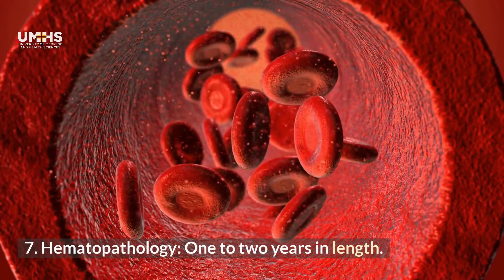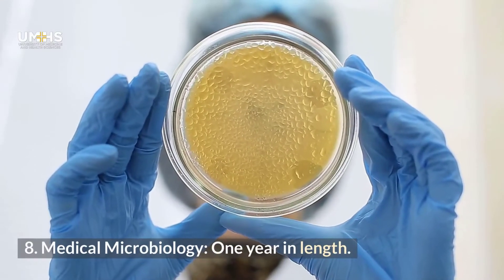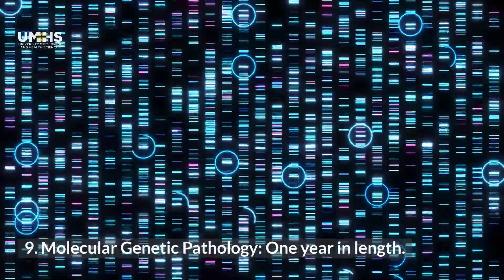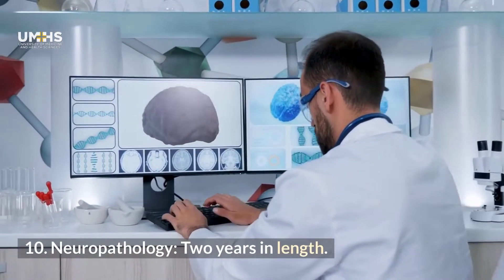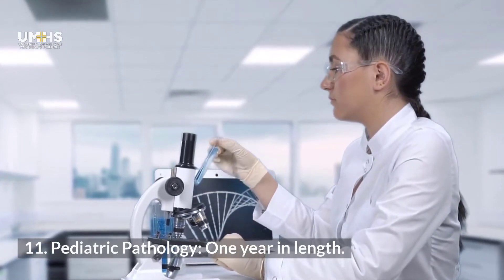Hematopathology; Medical Microbiology; Molecular Genetic Pathology; Neuropathology, 1 year in length; and Pediatric Pathology, 1 year in length.